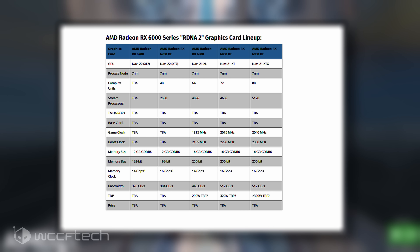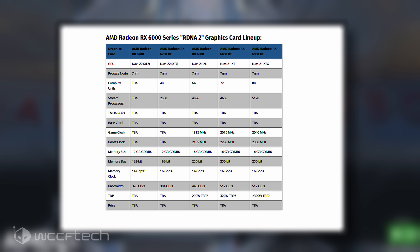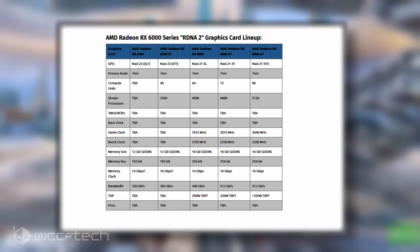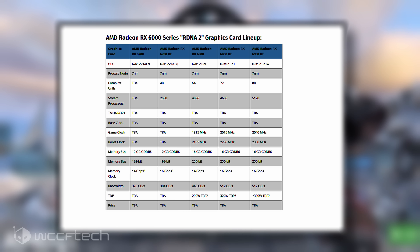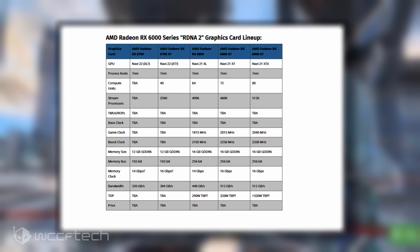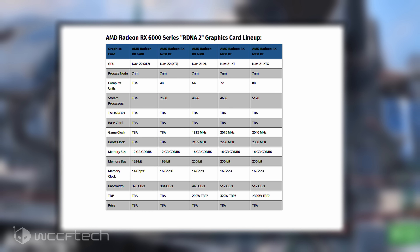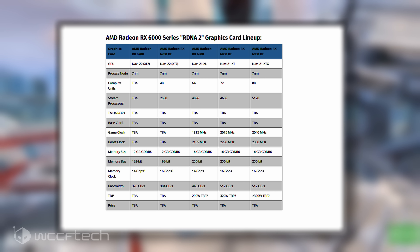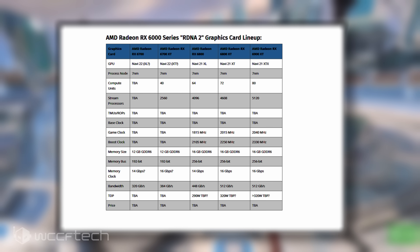The AMD Radeon RX 6800 series will feature two RDNA 2 based graphics cards: the Navi 21 Big Navi-based Radeon RX 6800 XT and the Radeon RX 6800. The RX 6800 XT will come packaged with the Navi 21 XT GPU — a cut-down SKU featuring 72 compute units or 4,608 stream processors — with 16 gigabytes of GDDR6 memory across a 256-bit bus interface, 512 gigabytes per second total bandwidth, and clock speeds of 2,015 MHz base and 2,250 MHz boost at reference specs.